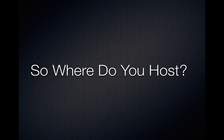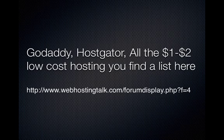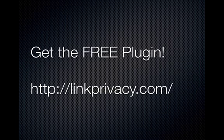So the question becomes: where do you host your private blog network sites? You're going to go to places like GoDaddy, Hostgator, and there's a whole slew of $1 and $2 low-cost hosting options. These are all shared hosting — not SEO hosting sites. I'll put a link below to a forum that has updates on these $1-a-month hosting sites. Nothing fancy, but you'll get separate IP addresses for each of your private blog networks.